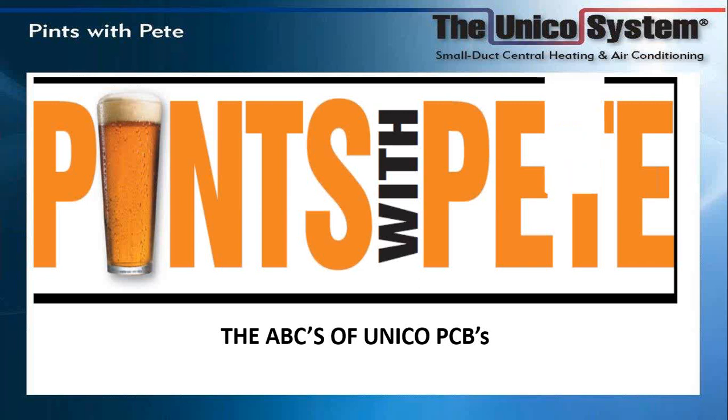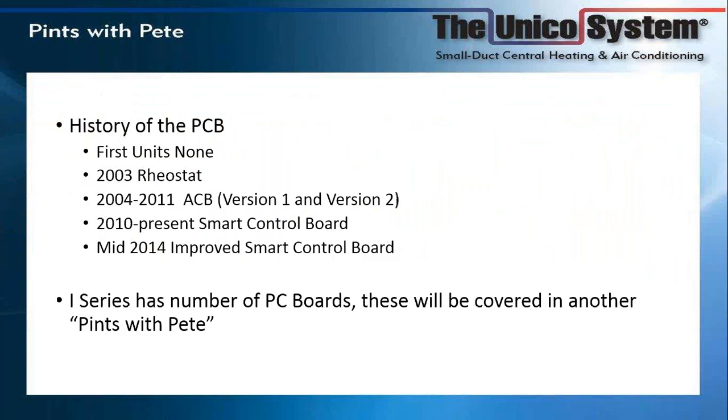A little history: the first Unico systems had no PCB. There was no control other than a thermostat that would turn the system on or off — that's what we had up until 2003. In 2003, we had a rheostat, which was not technically a PCB, but it was the first item that would allow users control over the Unico system.